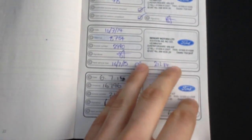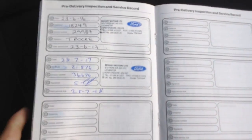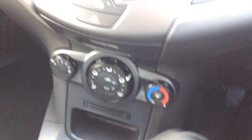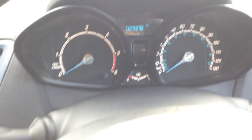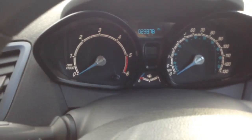The car has been looked after and regularly maintained with a full service history, all done at a main Ford garage — so lots of peace of mind there. As you can see, very low mileage on the clock with just 23,378 miles done.